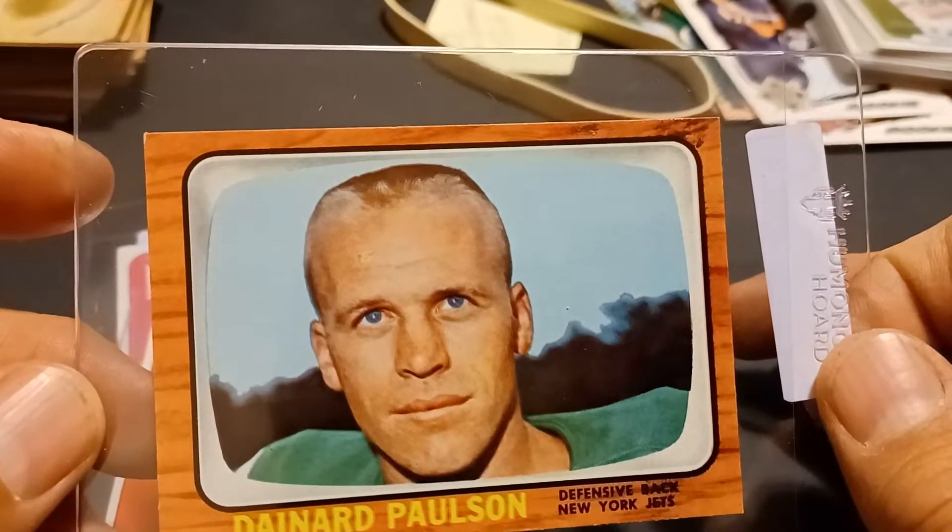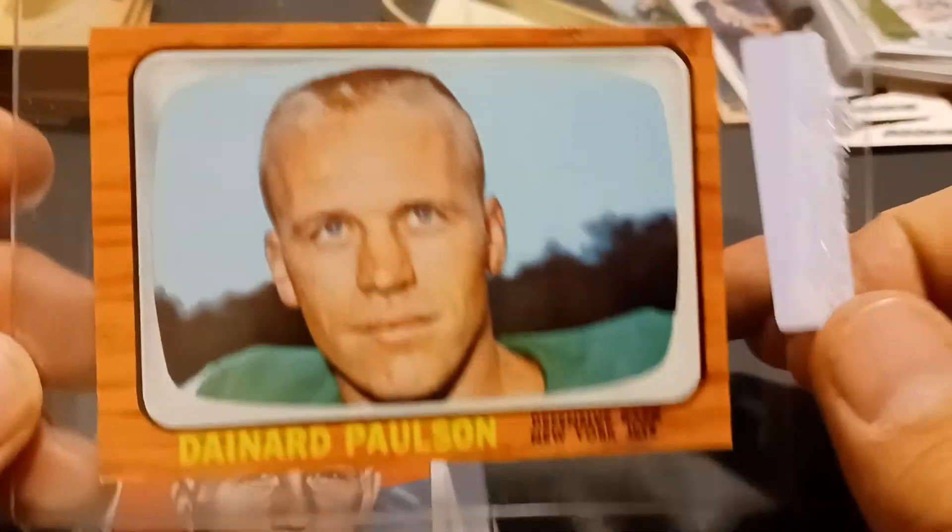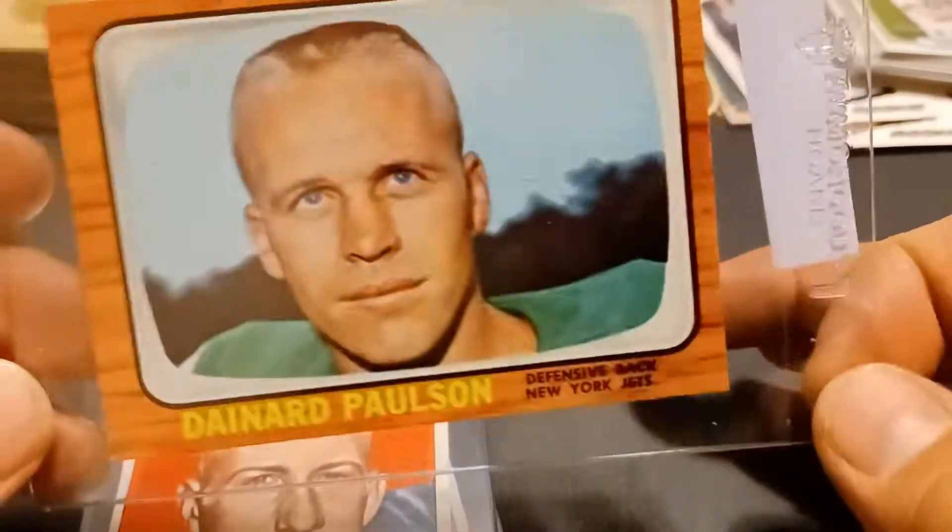Then I got a 1966 — Near Mint to Mint — Denard Paulson.